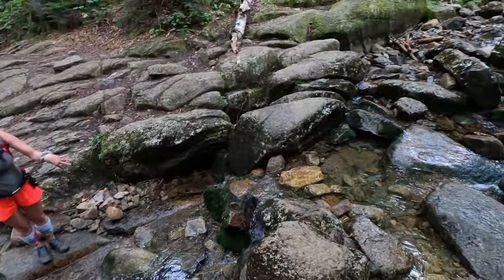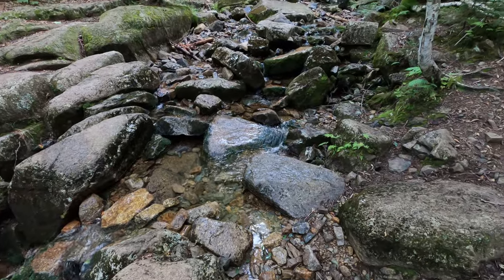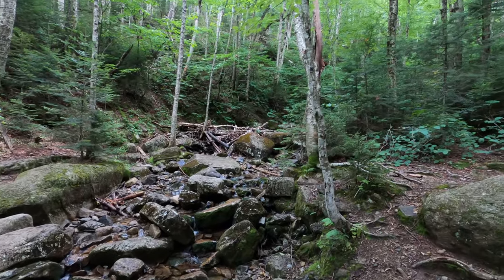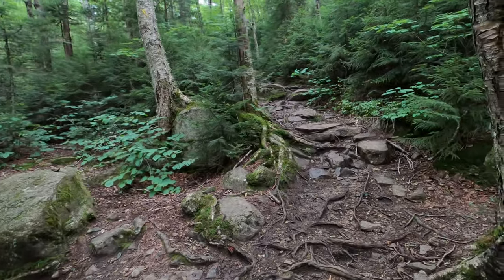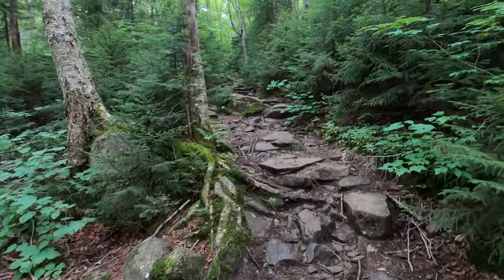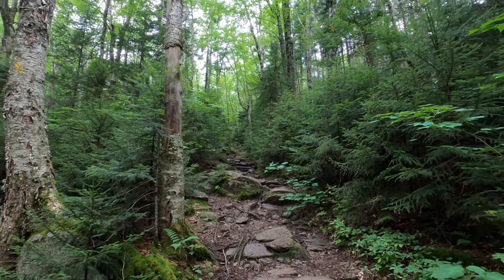We are 0.8 miles in and we're crossing the brook, which is really nice, clean, fresh drinking water. I used it to cool off my head and wash my face. Pretty steady grade — it just went from that smooth dirt trail earlier to now it looks like it's going to get more rocky and a little steeper.